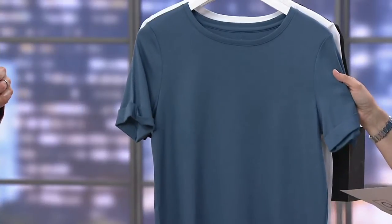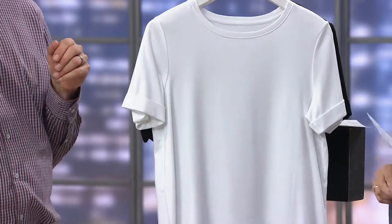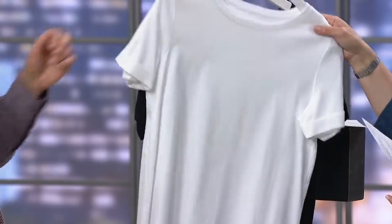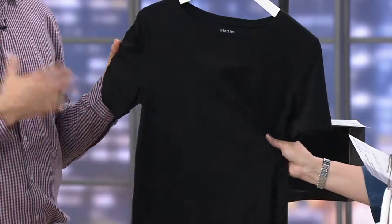Here is French Blue — what a color, so sophisticated. Here is white. Here is black, which I love. This black just screams to me.